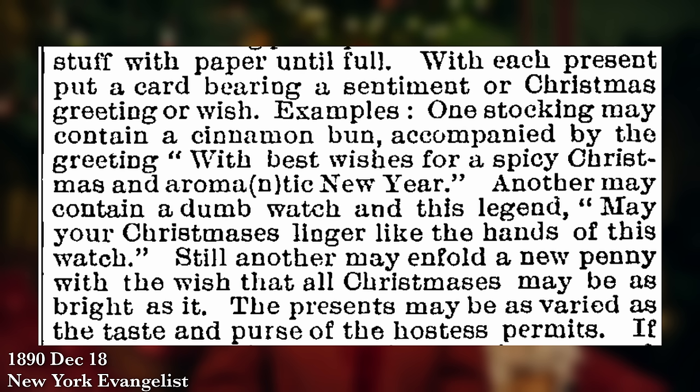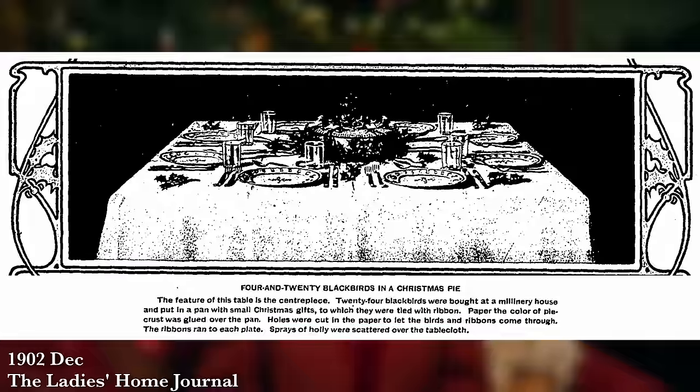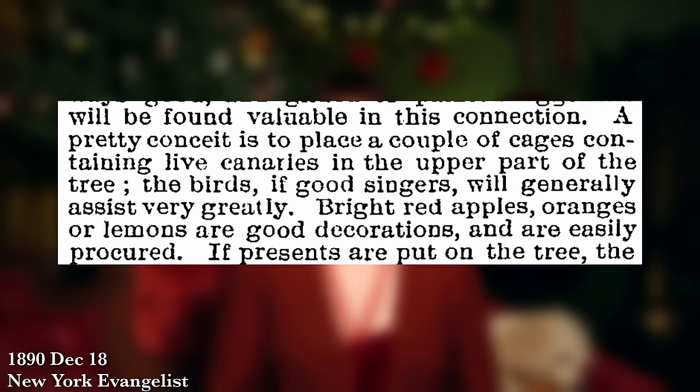I did appreciate the one recommendation for filling your stockings with cinnamon buns and silly little phrases like 'with best wishes for a spicy Christmas and an aromantic New Year.' If you wanted a creative Christmas display on your table that wasn't full of actual meat, the four and twenty blackbirds seemed to be a very popular theme — you could just go to your local milliner's and pick up a whole grouping of taxidermy blackbirds for your table. And if you'd prefer live birds, they suggested putting canaries in cages on your tree for live entertainment.